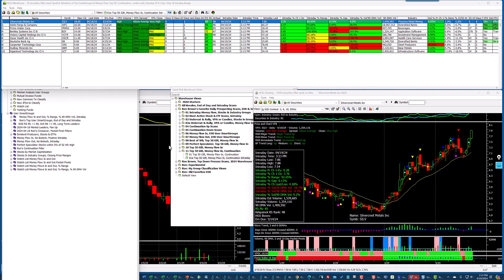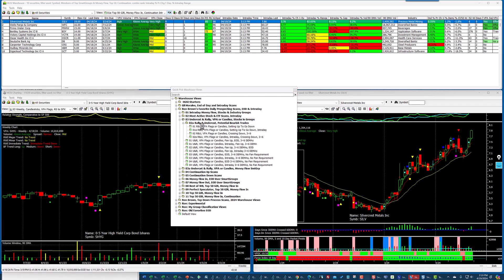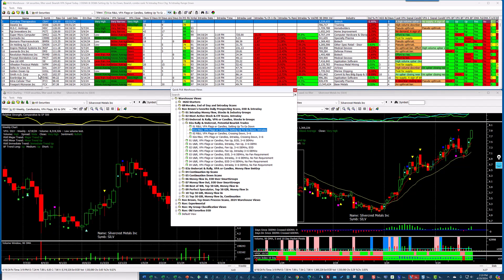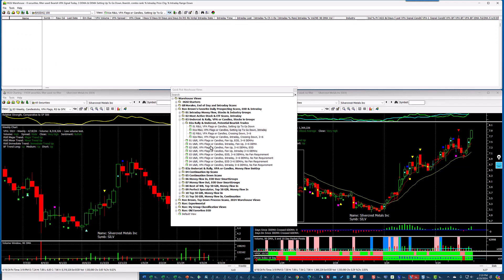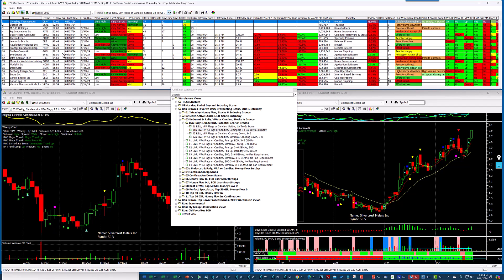I'll probably come up with a few other ideas for these multi-scans — they seem to work pretty well. Don't forget to pay attention to the undercut and rally scans. Remember you don't have to scan on all securities — I'll go into the major market components. This is a down day for the NASDAQ 100. You can see there are no stocks showing up here, but if we go to the Russell 2000 and sort on Raw Combo...